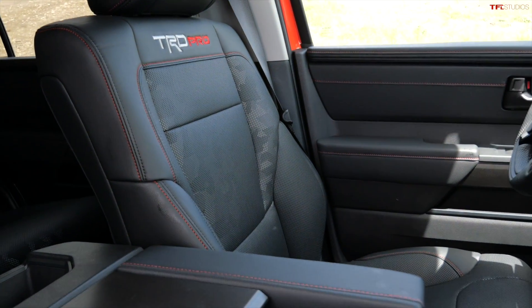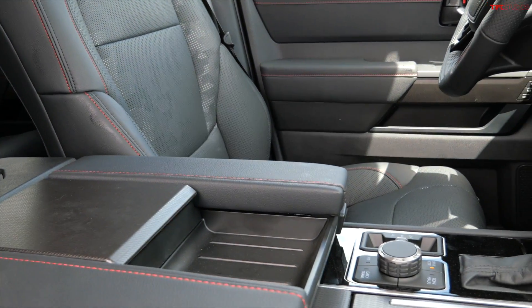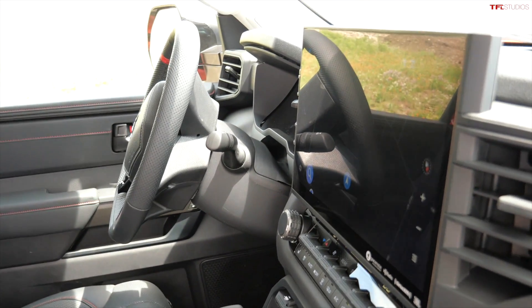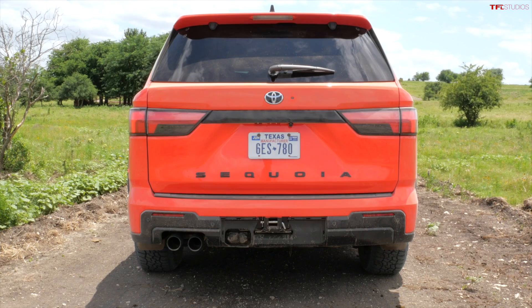The new TRD Pro combines off-road capability — as you've just seen — with a luxurious interior, lots of technology, safety equipment for everyday use, space for seven people, and the capability to tow quite a heavy trailer. I have another video on TFL Truck that's going to cover towing.